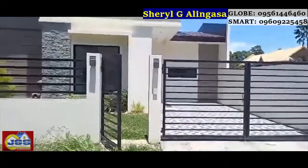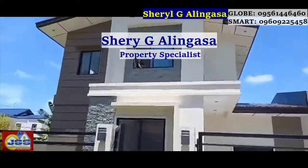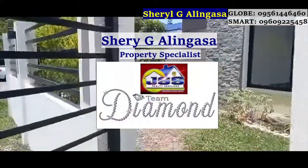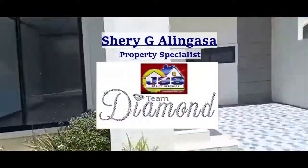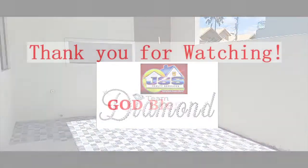If you're interested in this property, please message me for site tours. Invest in your future — invest with us. GSS Realty, Team Diamond. Thank you for watching and have a good day!